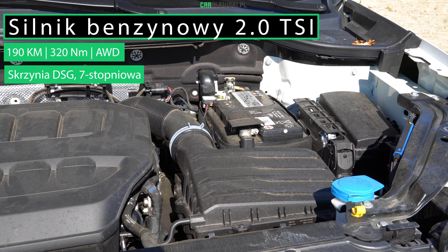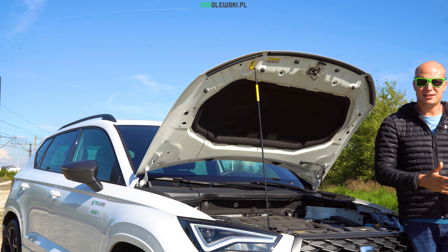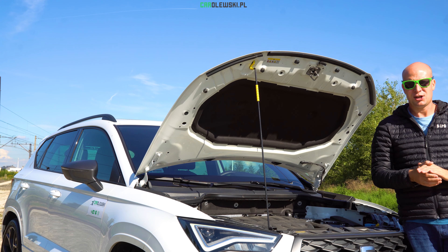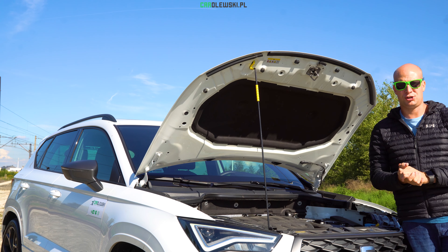Silnik diesla, dwulitrowy TDI 150 KM, oraz silniki benzynowe – silnik 1.0 TSI 110 KM, oraz silnik 1.5 TSI 150 KM. Więc dla każdego coś innego.